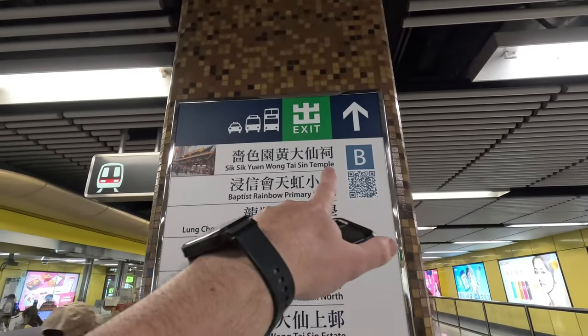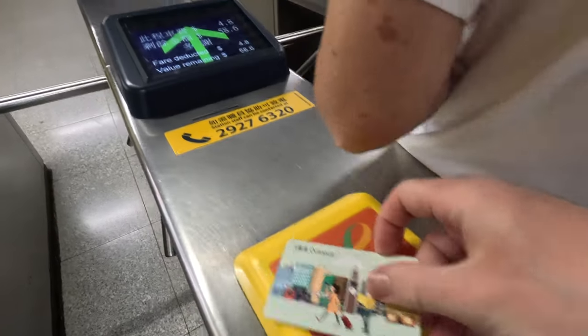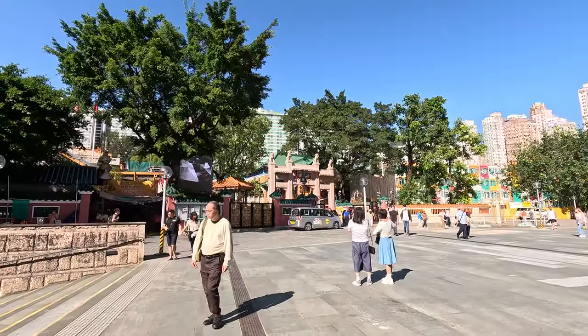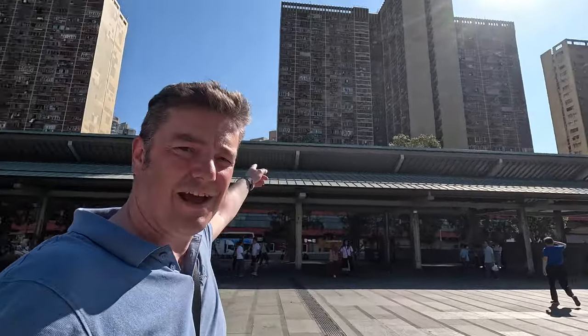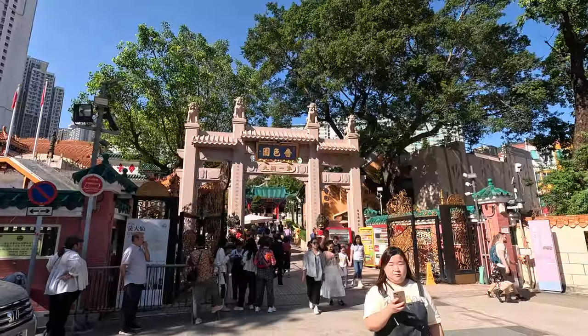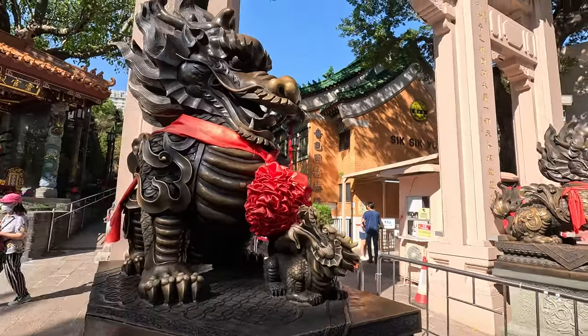I'm going to want to leave through exit B2 for Wong Tai Sin Temple. The temple is literally right as soon as you come out of the station. Now if you look around, it's right in the middle of all these skyscrapers. What an amazing place to have a temple — I guess all these skyscrapers were built long after the temple was constructed here. Imagine back then it would have been an amazing sight with just the green hills around it, standing by itself like an island. You even go up an escalator to get in.